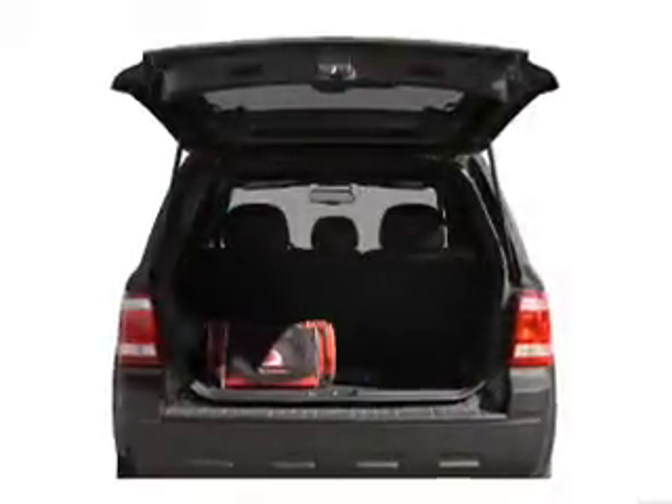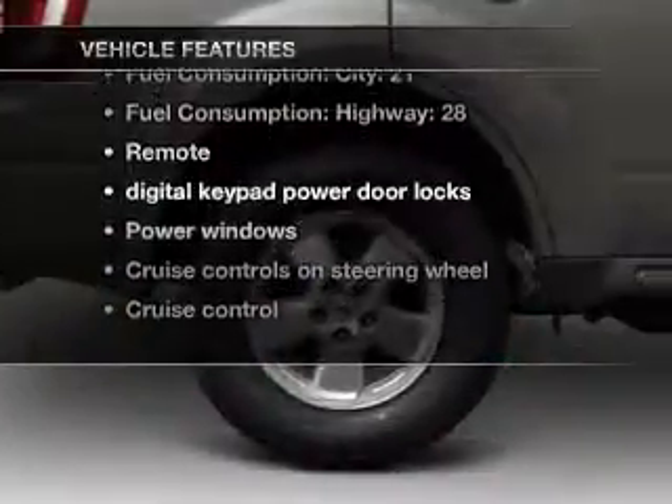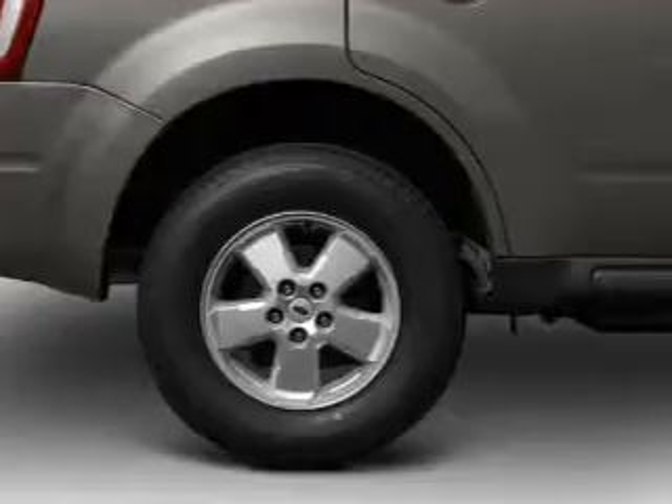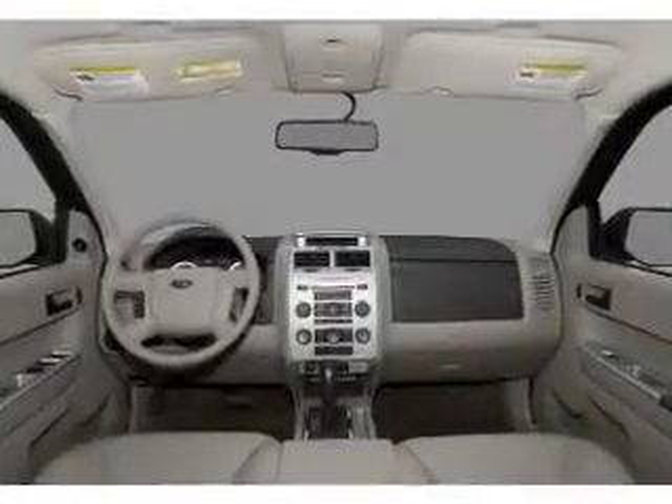You will appreciate the safety feature of anti-lock brakes. Plus, enjoy these notable features that are included in this vehicle: air conditioning, power door locks, power windows, power steering, cruise control, power mirrors, an AM-FM stereo with a CD player, and an adjustable tilt steering wheel.